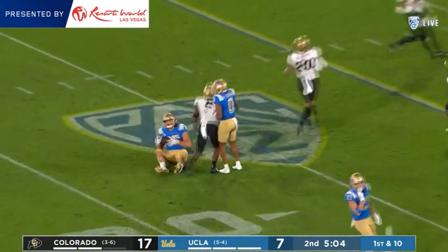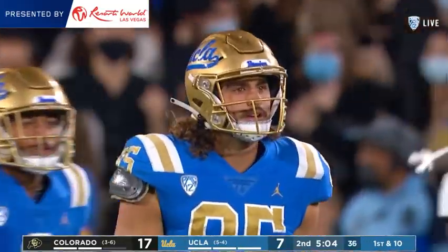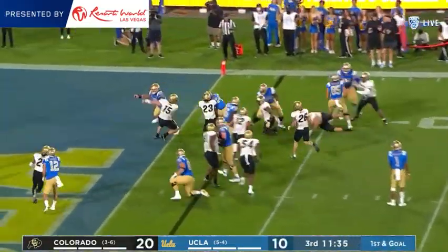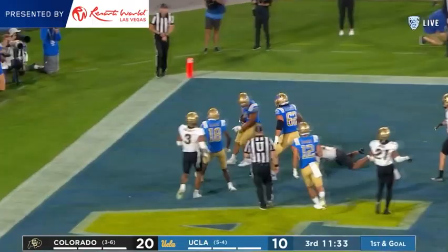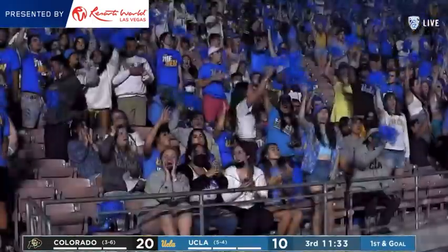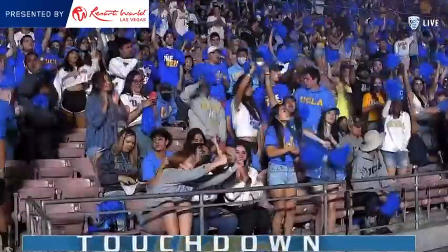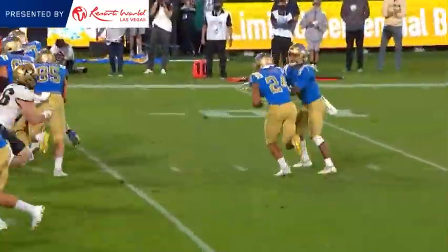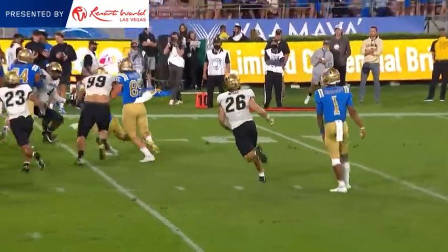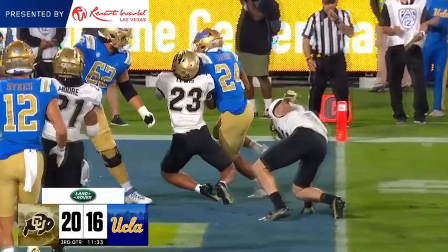They couldn't get that last block that would have put him in the end zone — Mark Perry drops him. And Charbonnet pulls his way in. UCLA comes out — one pass, a big one, but the rest of it on the ground. Just kept feeding this man on the drive. He's not only getting into the end zone, he's carrying people into the end zone.